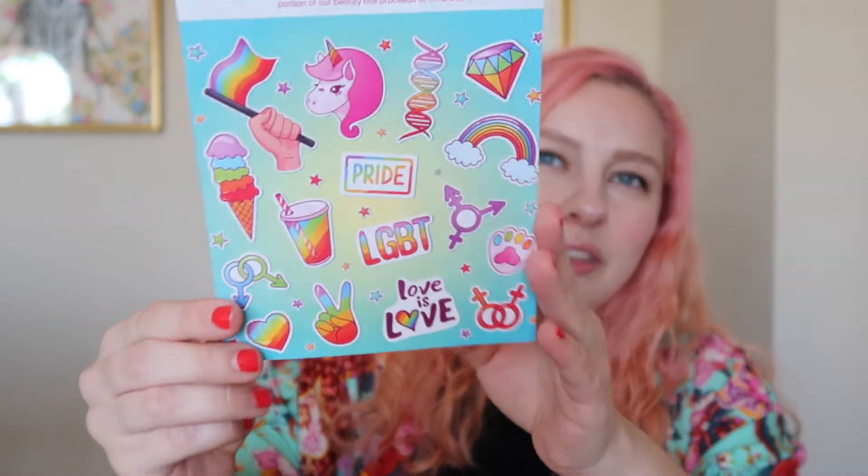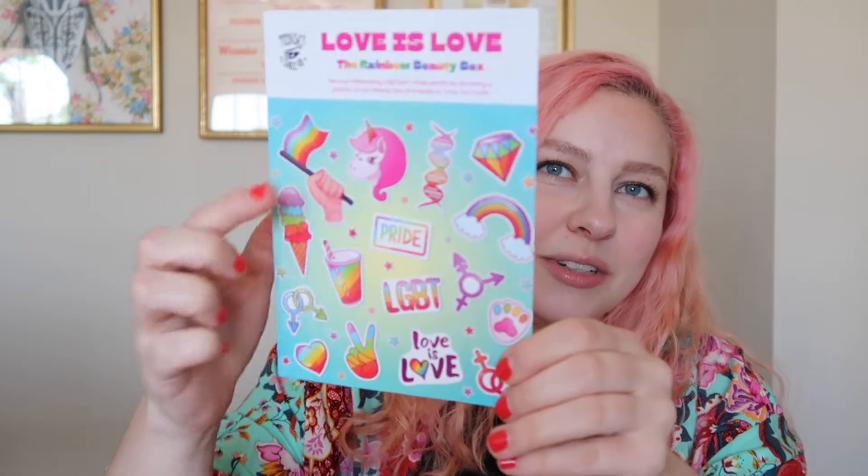I've already taken it out of the container, and per usual, we have lots of paper, a pamphlet that's just going to go in the recycle, a little flyer reminding you that August is their birthday box where they always throw in extra goodies. And then we have the flyer for this month, which is so cute. It feels like these should be stickers — I wish they were stickers. Very pride-themed, rainbow-themed. Love it.